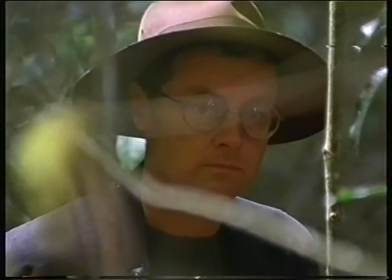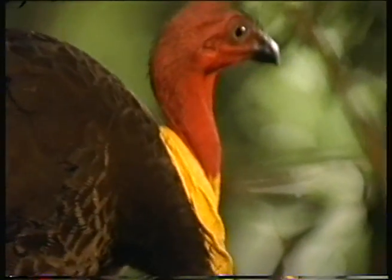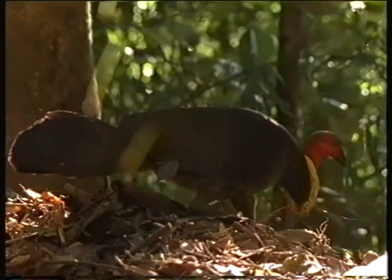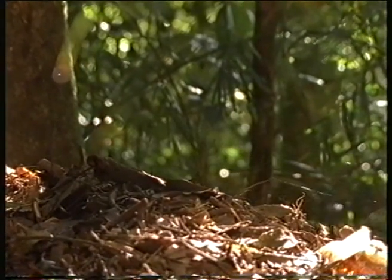Mostly males just build one mound and keep that going for as long as they can, and then sometimes will leave their first mound and go and build a new one. This guy has got two going at the same time. It's very unusual.